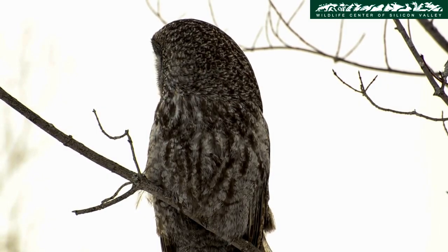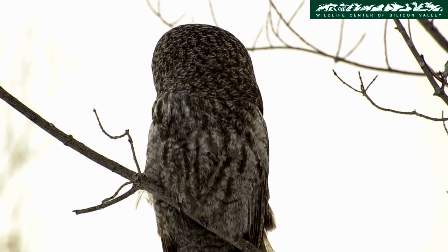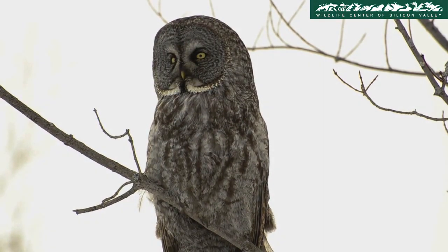Owls have multiple vertebrae — the small bones that make up the neck and spine — helping them to achieve a wide range of motion.